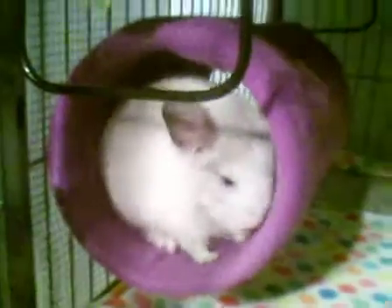But yeah, this is Luna. We recently had her dust bath, so she's all fluffy again.